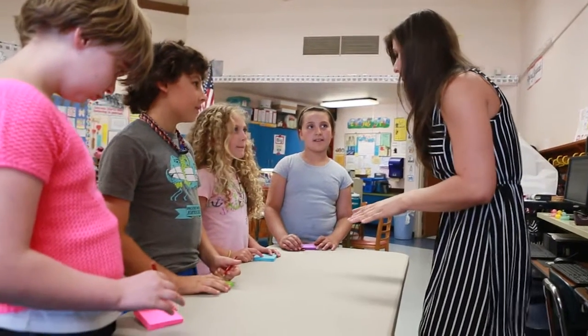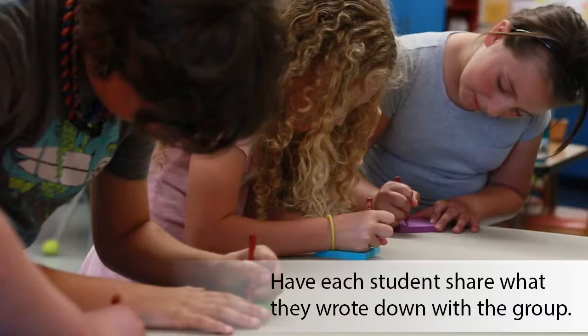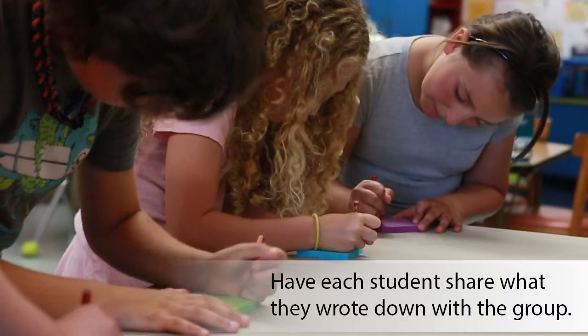So on a post-it note, I want you guys to write one thing that you already know about ticks. They bite. Ticks can blend in with your skin. Ticks can give you diseases. They suck your blood. They are very small. Ticks can give you Lyme disease.